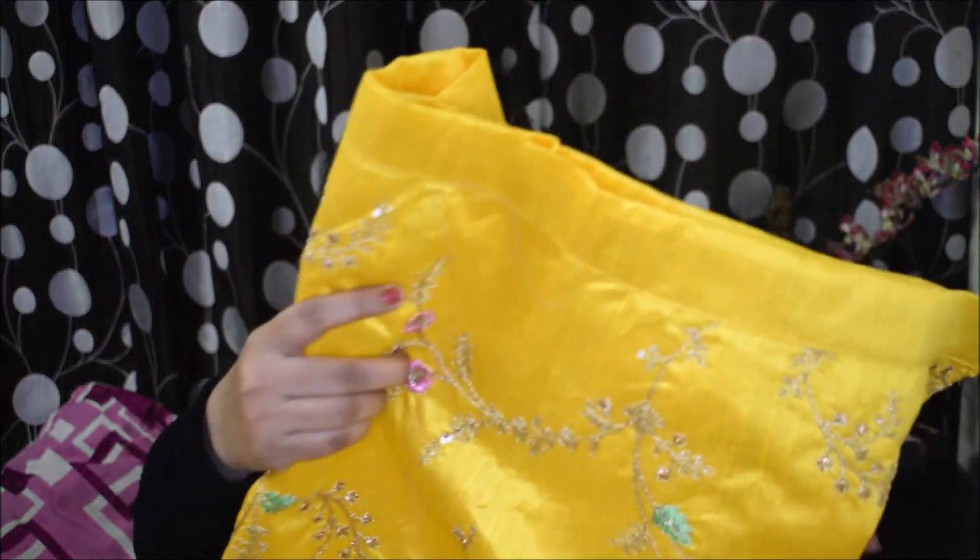In this lehenga, the blouse fabric and the lehenga fabric are the same, which gives a very classy and subtle look — it's not at all very loud or flashy. Yellow with yellow combination looks very nice and elegant.